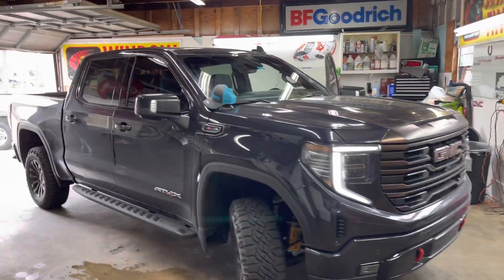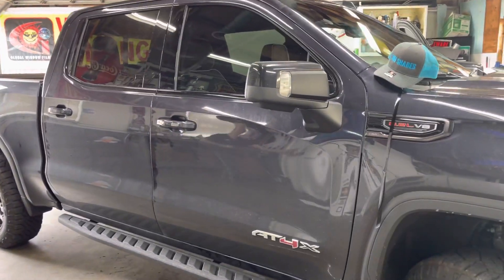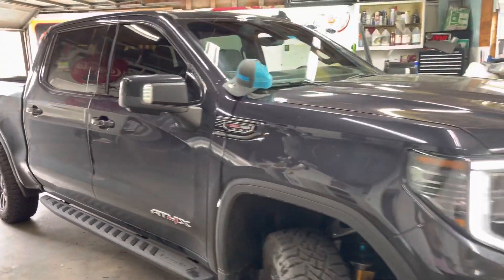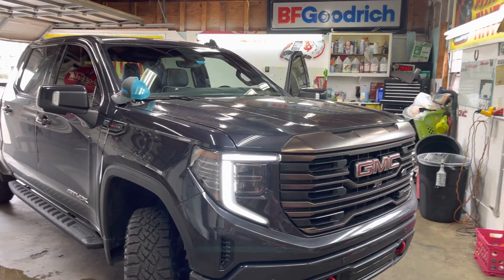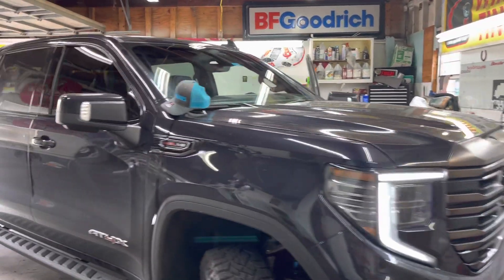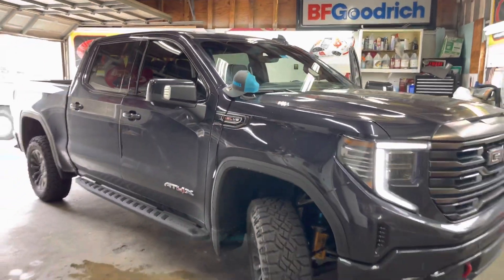Welcome to my channel. I got a 2022 Chevrolet GMC Chevy Silverado 84. It's a brand new truck.